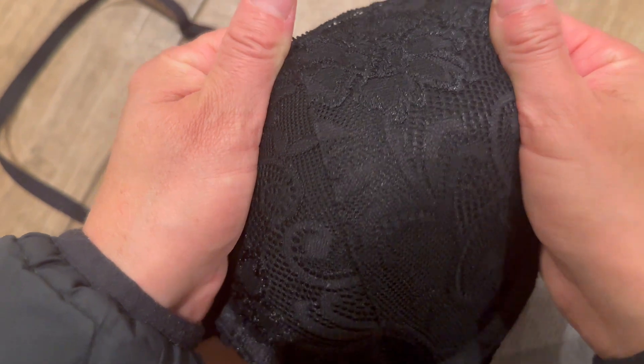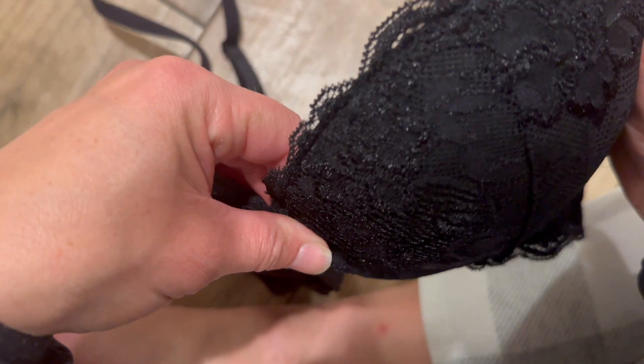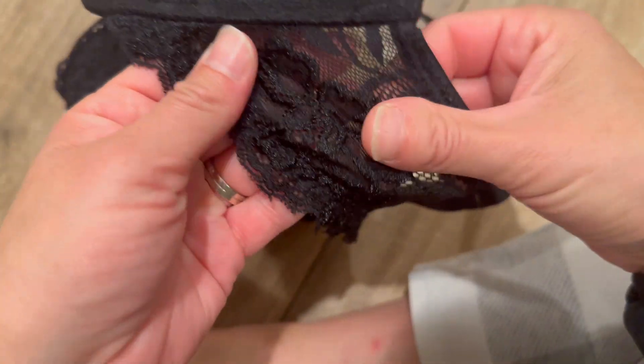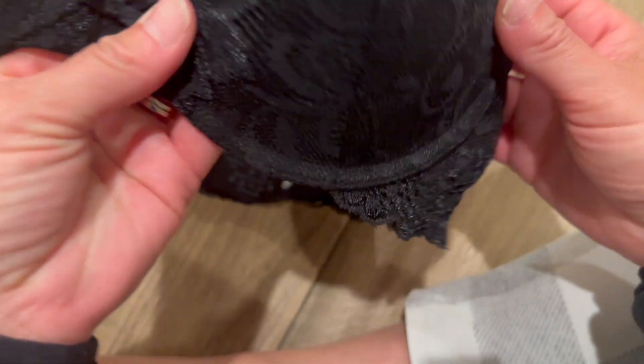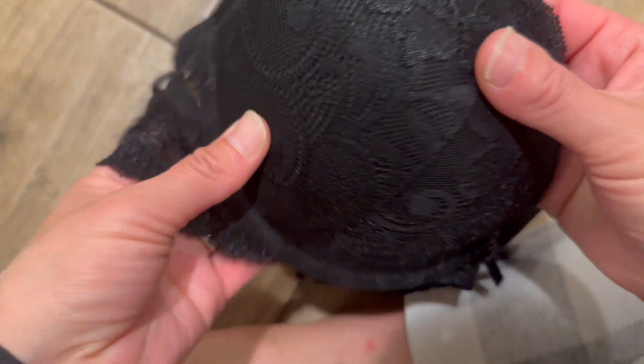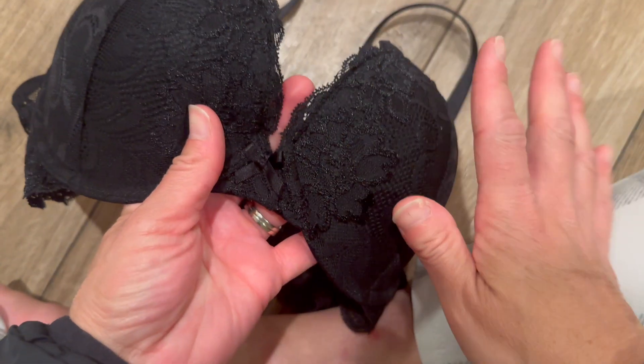Starting with the pretty floral lace detail — it's so delicate and feminine. I'm loving the soft cream color of this lace against the black bra. It adds quite the romantic vibe, and the lace fabric is actually padded to give your girls a boost, so you get that bombshell cleavage look, which I'm obviously a fan of.